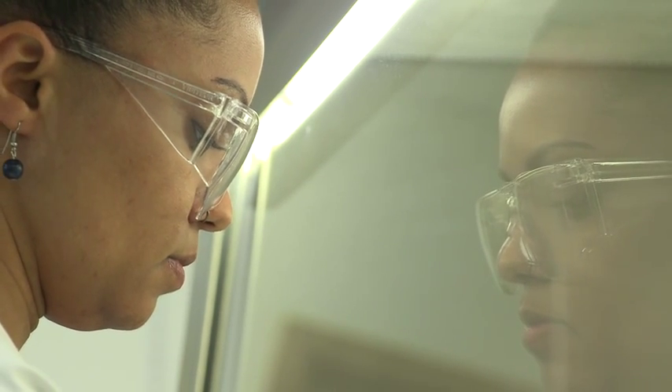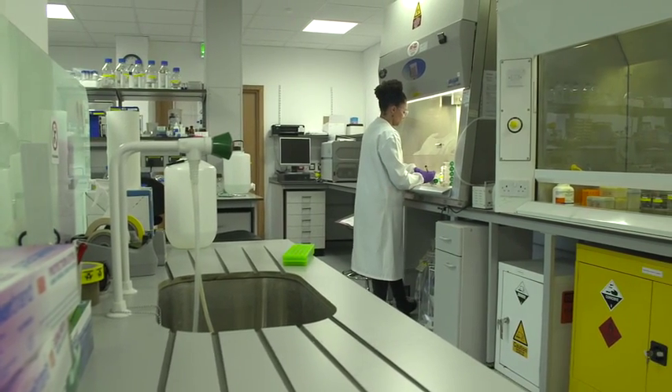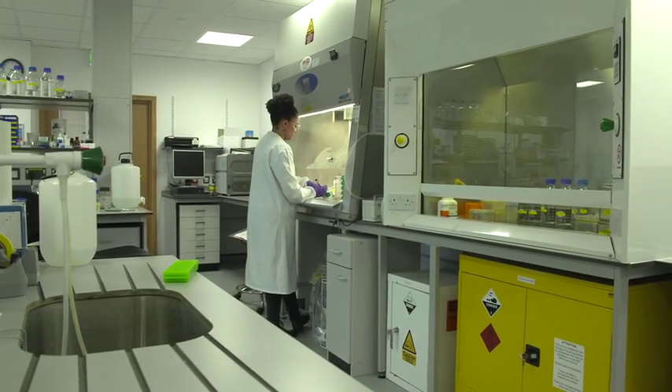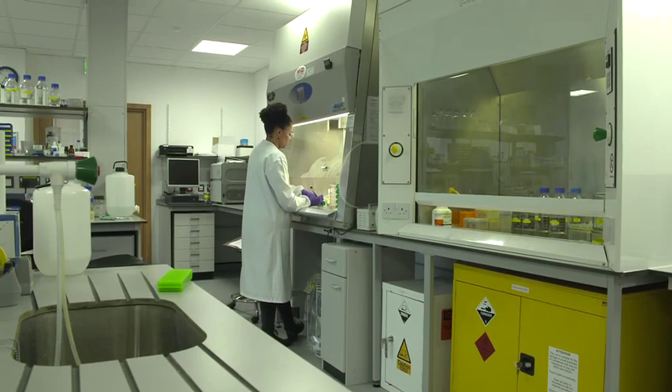In our lab we have four different instruments to work on. We have a really good fume hood and a separate fume hood for RNAs and DNAs, and a minus 80 degree Celsius fridge to store RNA samples.